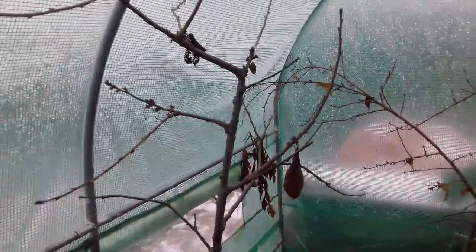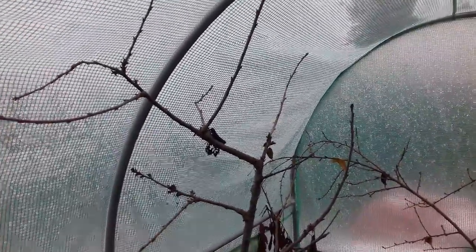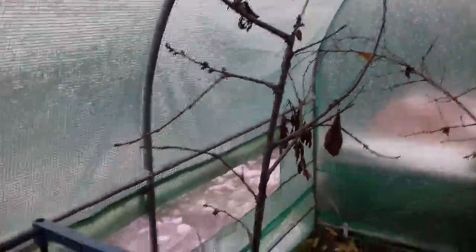A great specimen here of a cherry tree, variety Stellar - a Canadian variety, self-fertile once again. This will probably come out in blossom and leaf around April or May time. Again, earlier in the polytunnel than it would be outside because it's warmer and the heat acts as a catalyst and can bring things on a little bit earlier. That's all looking good as well.